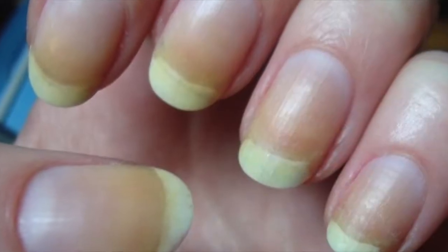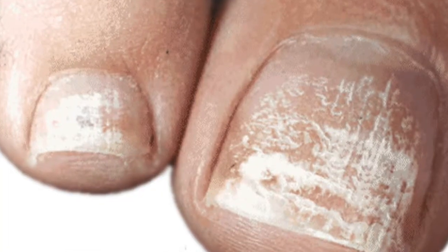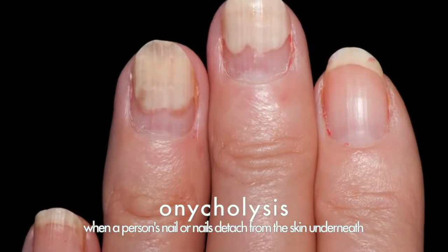White or yellow nails can be caused by air trapped under the nail, which could lead to a fungal infection. This can be a symptom of onycholysis, which is where the nail detaches itself from the skin.